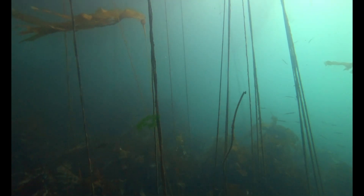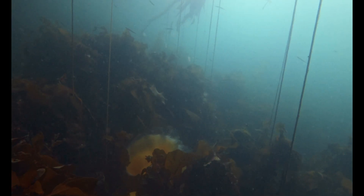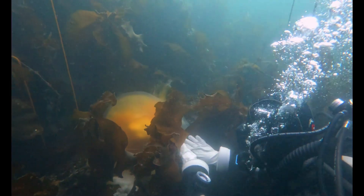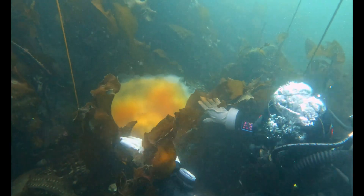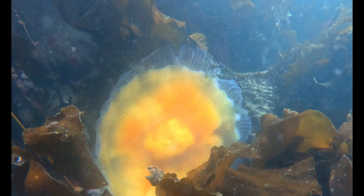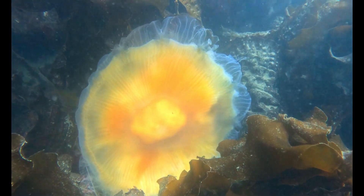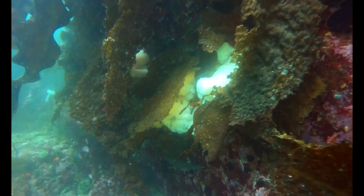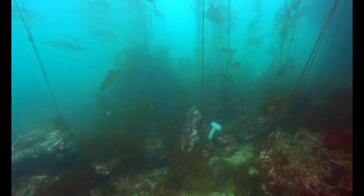Out of the green haze, a shape drifted — a fried egg jellyfish caught in the kelp. Quinn carefully pulled the strands aside so we could see it better. But this wasn't just any jelly. It was one of the biggest we'd ever seen. Its long stinging tentacles — a reminder that here, everything is connected. Predator and prey. To get the full story, we had to dive deeper. The reef was calling.